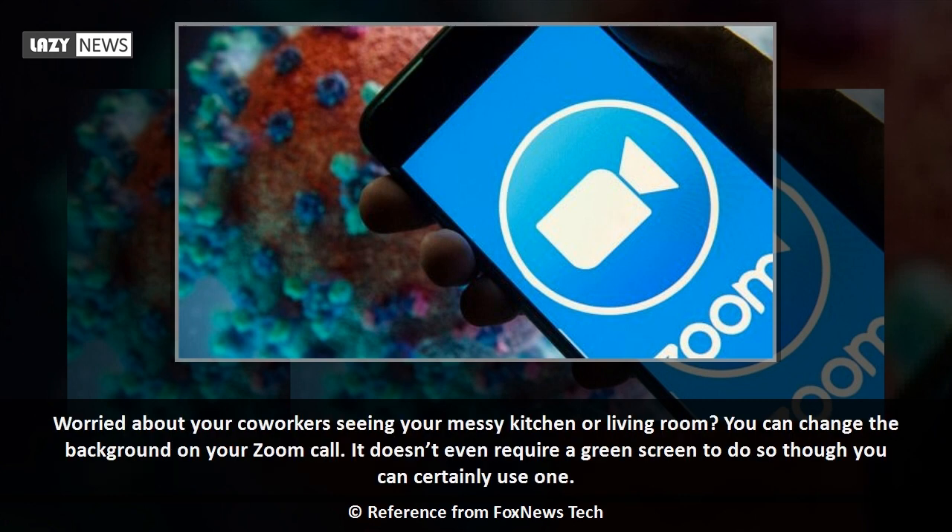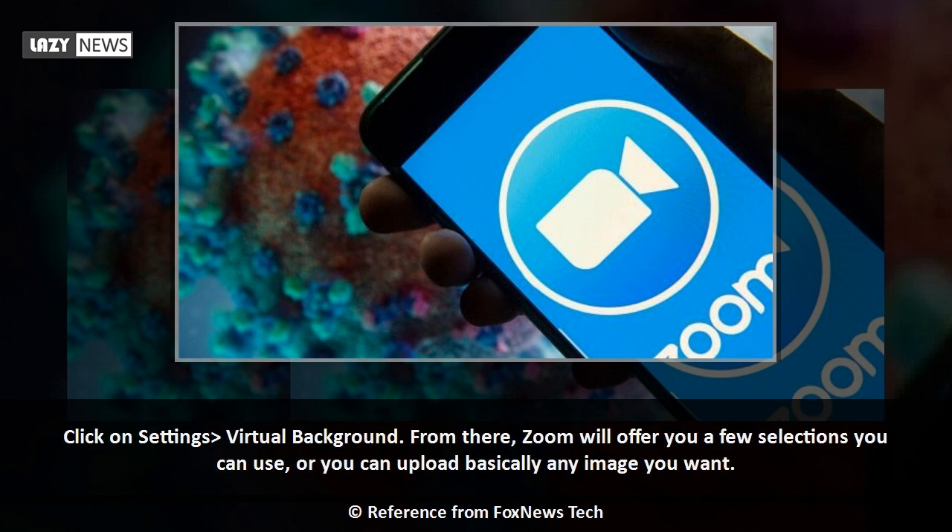Worried about your co-workers seeing your messy kitchen or living room? You can change the background on your Zoom call — it doesn't even require a green screen, though you can certainly use one. Click on Settings, then Virtual Background. From there, Zoom will offer you a few selections you can use, or you can upload basically any image you want.